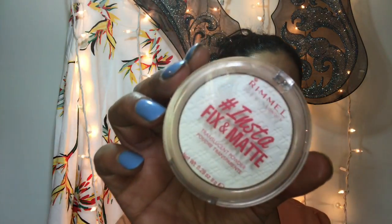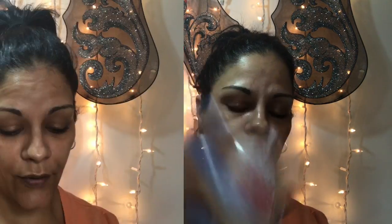I also picked up the new Rimmel instant fix and matte translucent powder. I also picked up from Rimmel this eyeshadow — 012 in Q Jump. Isn't that a cute name? It's a shimmer white shade.